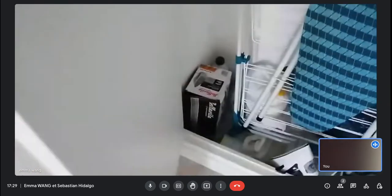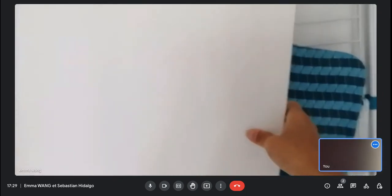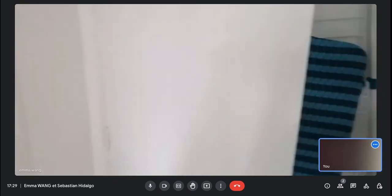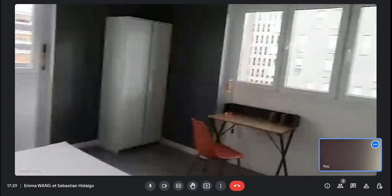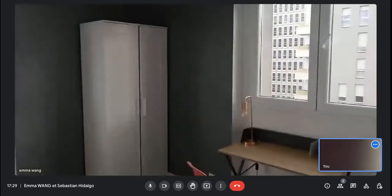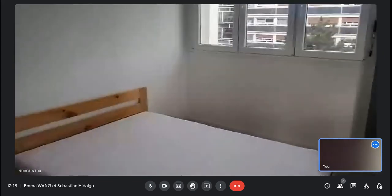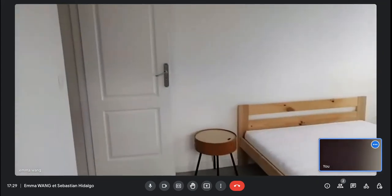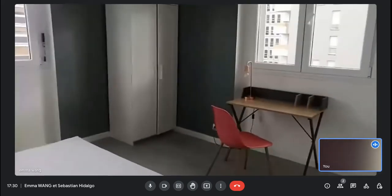Here you have things to hang the clothes and a storage place. In all the rooms there are similar features — you have the closet, the desk, and the bed.